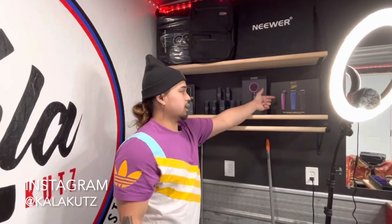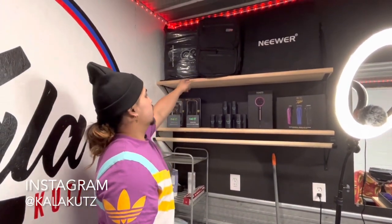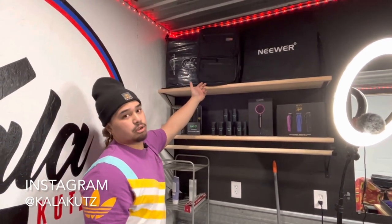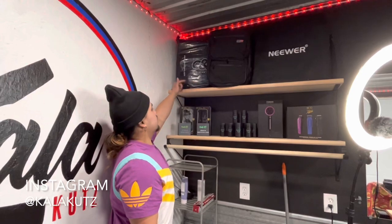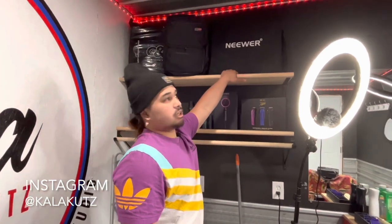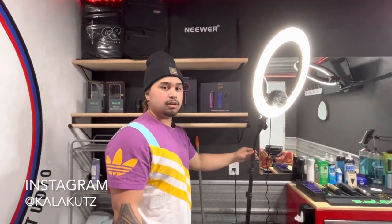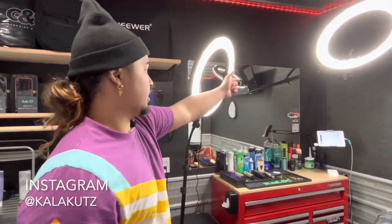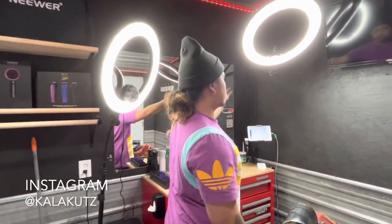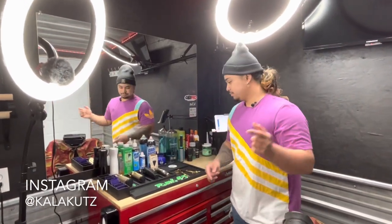Over here I got the blow dryer box and my Alpha clippers. Up here I got my mobile barber bag — DMB Pro, shout out to them. I was really excited to get this; I got it like a week ago, so can't wait to use it. I also got another one up here — I'm going to be doing a giveaway, so shout out to all my barbers out there, stay tuned. Up here I got two ring lights. One is on a tripod — this is where I shoot my tutorials and hair cutting videos. I got one wall-mounted as well, and most of my equipment I get off of Amazon.